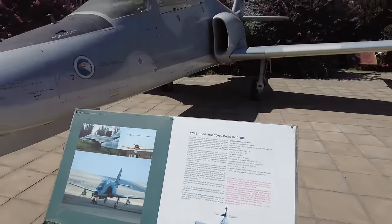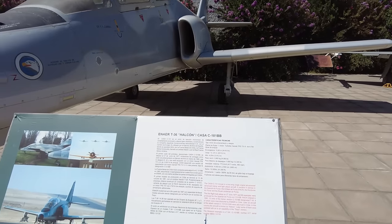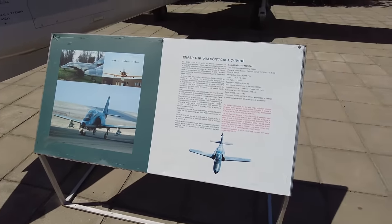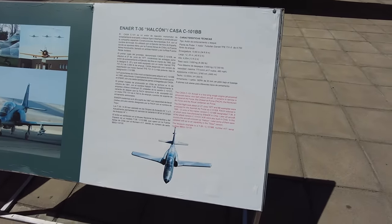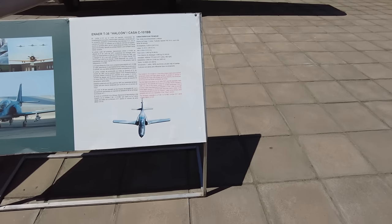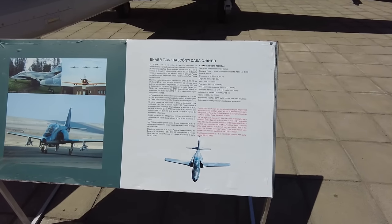So what do we got? ENAER T-36 Halcon. Pretty cool. I think this is a fighter or a trainer or both. That one's got missiles on it. It's a low wing, single engine, jet powered, advanced trainer, and light attack aircraft. Not a fighter — it's an attack aircraft, blows up stuff on the ground. And it's a trainer. Spanish Air Force, Chilean Air Force, Honduran Air Force, Royal Jordanian Air Force. Cool.